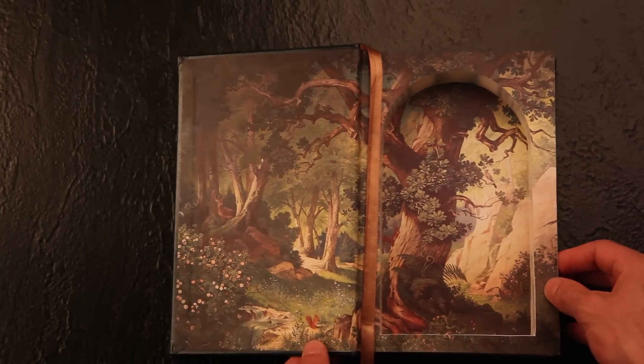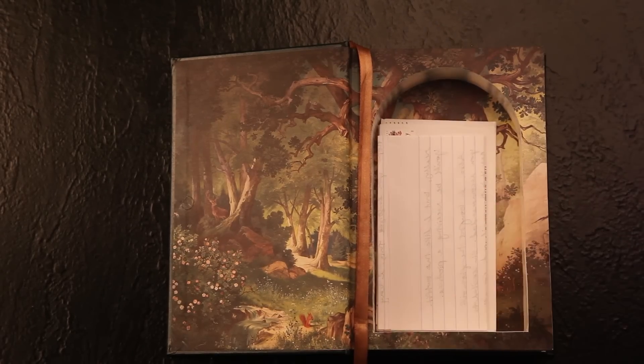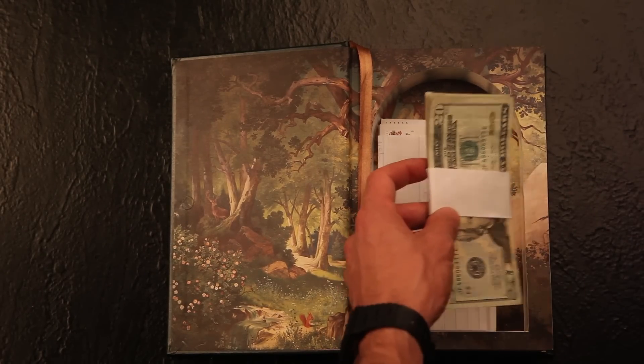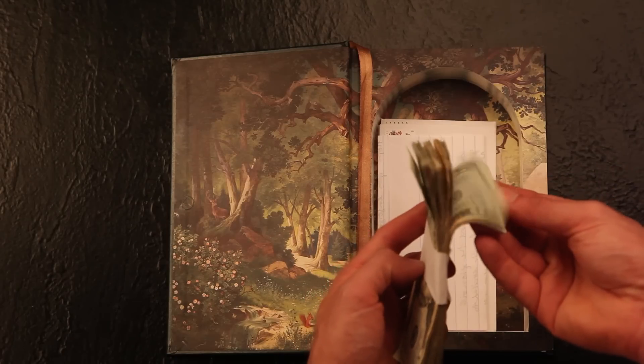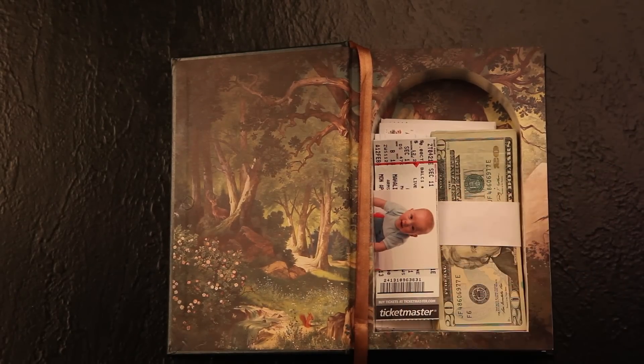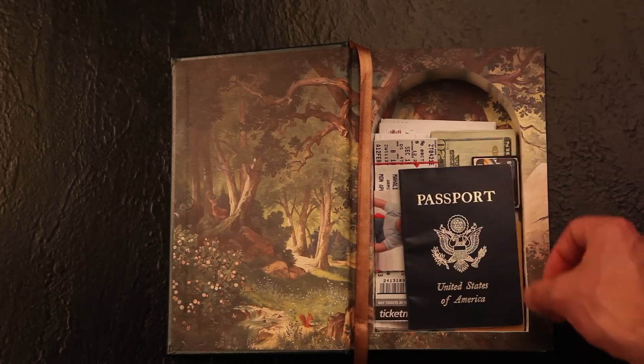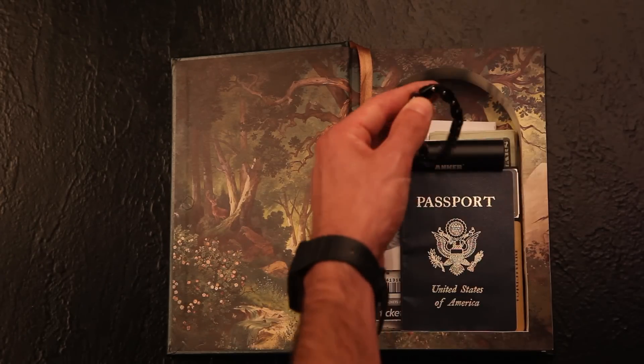So what can you store in a leather-bound hollow book like this? Well, there's secret love letters, a fat wad of cold hard cash, photographs and memorabilia, expired credit cards, digital media, passports, batteries, and of course, jewelry.